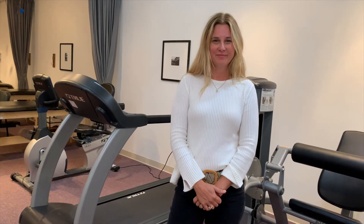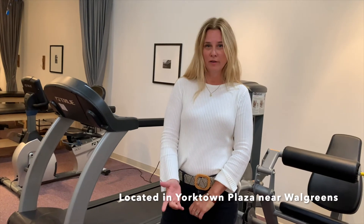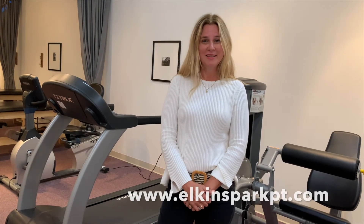Tell us how people get in touch with you. You can call us directly, you can walk in — we're in Yorktown Plaza, right next to Walgreens, conveniently located with parking. Or you can also go on our website, elkinsparkpt.com.